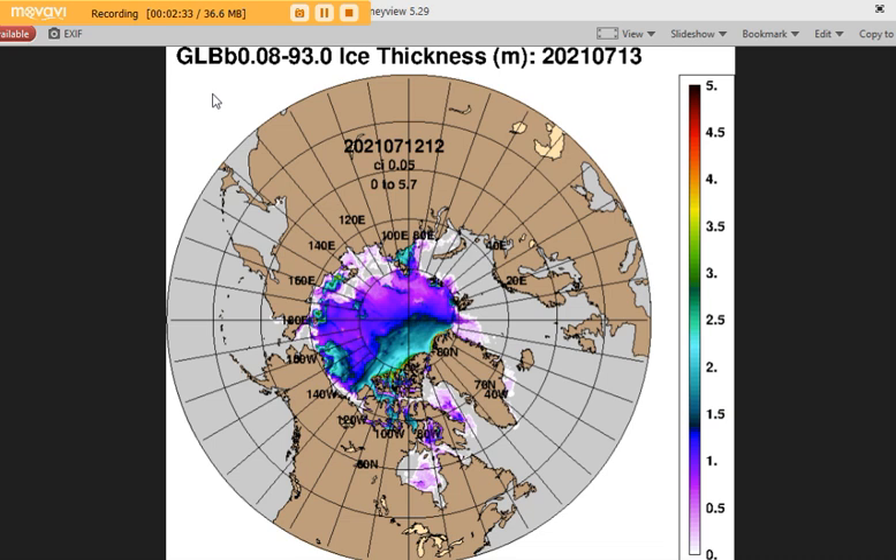We can only go back to 2014 to get an accurate comparison of sea ice. People will say, 'Look at what the sea ice thickness was in 2012,' but we can't accurately compare that because that's the ARC model and now we're in the GLB model. So we're going to go back through the years and look at what the sea ice looked like in the middle of the summer melt. After looking at these different years, frankly I'm amazed we haven't reached a blue ocean event before now.